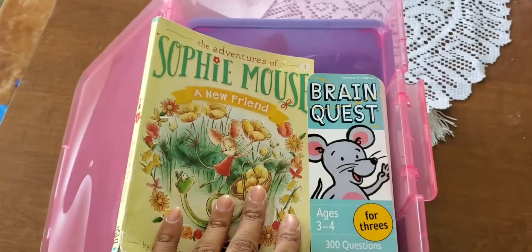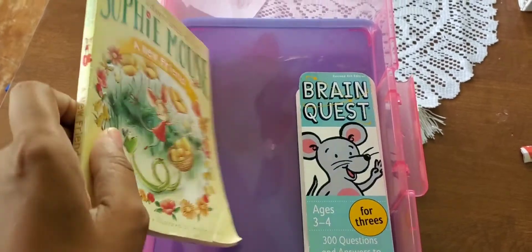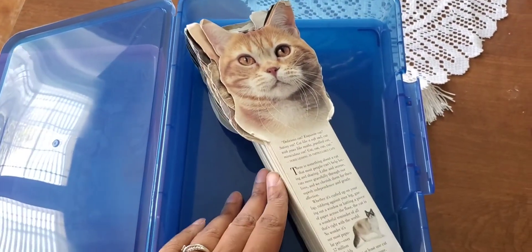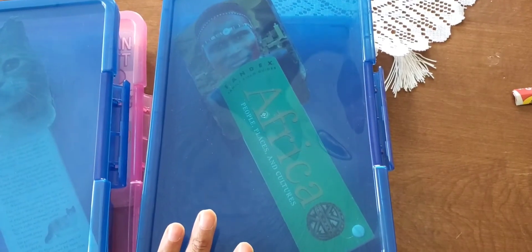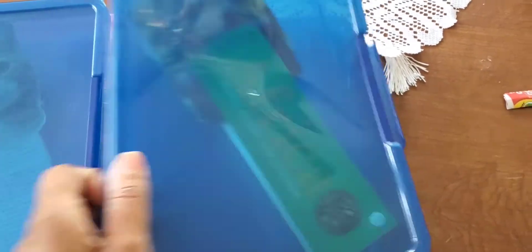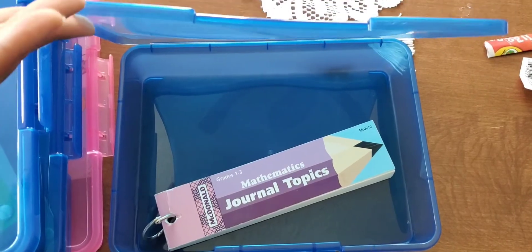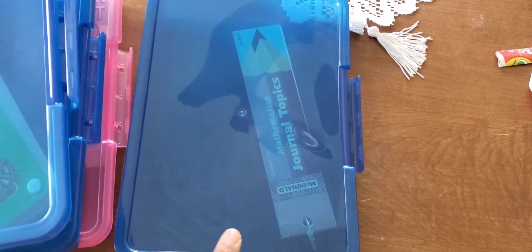I wanted to get some books in here that I am going to be reading to each child, or they're going to be reading to me, on just our private time with a little brain teaser or something to get their brain moving and thinking. So that's Kalani's, and then Papa — who you guys know is infatuated with cats — I have a cat one for him. And then we are doing creation to the Greeks, so I just pulled out the one on Africa for Eli. And for Manny I got this one — it's a mathematics journal topic, and I felt that would be cool for him. He's already doing his work, so I don't want him to have too much, but I thought it's a great way to get him writing.